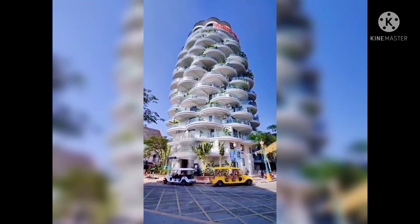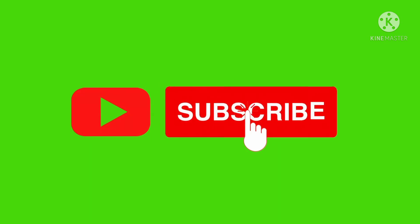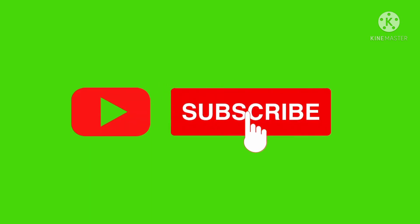I hope you guys enjoyed the video. If you like this kind of video, please subscribe to this channel. Thank you for watching.